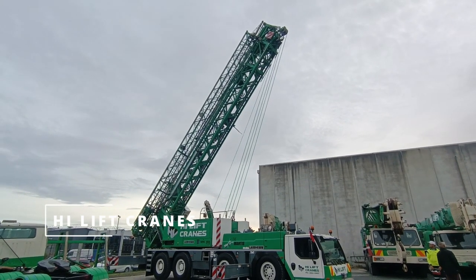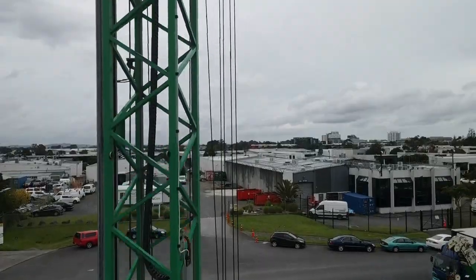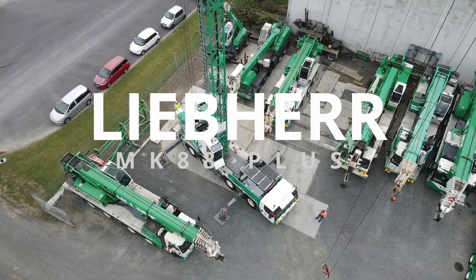The MK-88 Leveher is a mobile construction crane that boasts a maximum lifting capacity of 8 tons and a maximum radius of 44 meters. This makes it an ideal choice for construction projects that require heavy lifting at long distances.